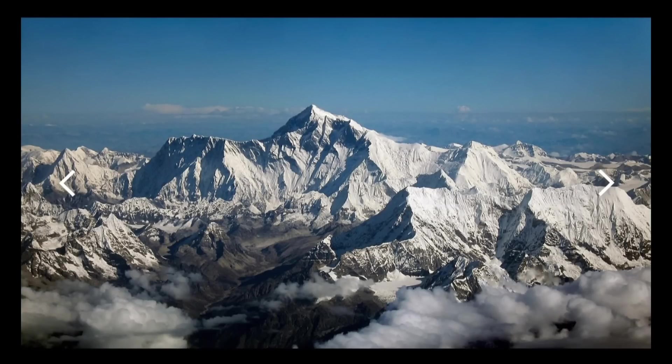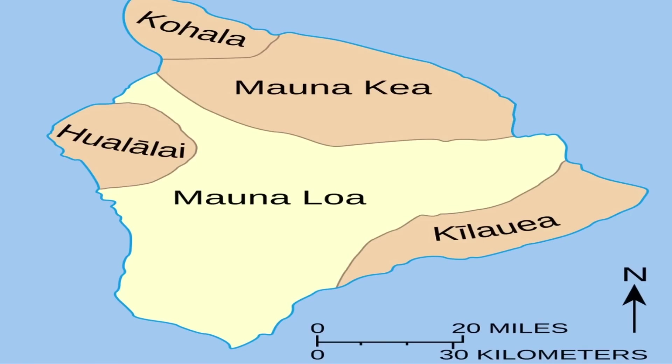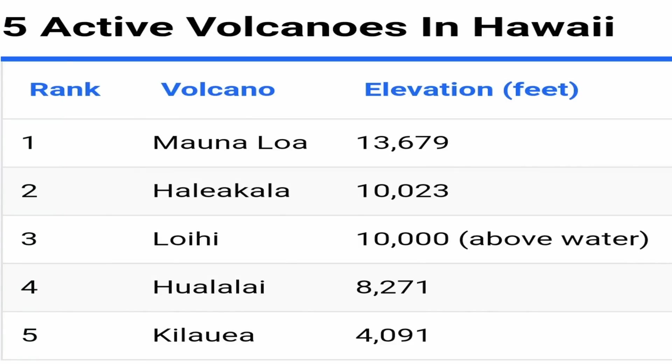That makes it the tallest mountain in the world. Located in the Pacific Ocean, it is one of five volcanoes that form the US state of Hawaii. Mauna Loa ranks at number six for the tallest peaks in the United States, and it is the second largest volcano in the world.